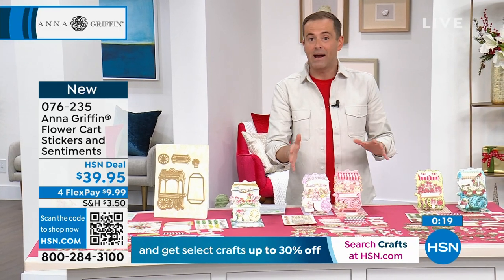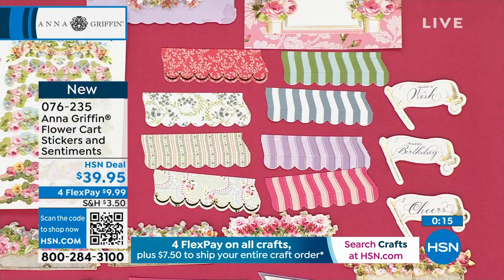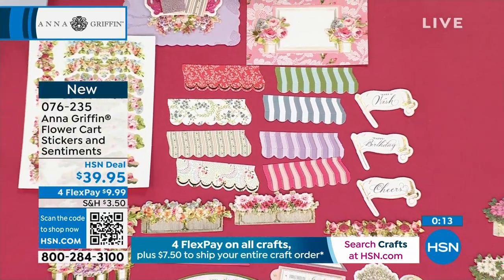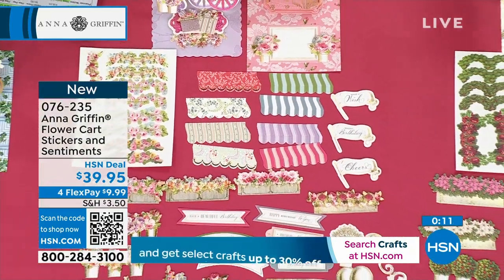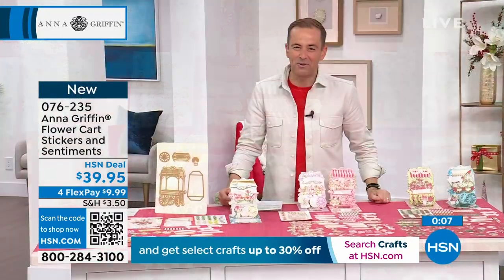A lot of people are buying both, as you would imagine today. It's $7.50 to fill your entire cart. If you've already spent that, you're going to get free shipping and handling on this. It's well worthwhile. 076-235 is your item number if you want to order.